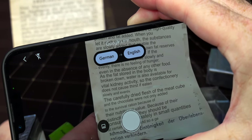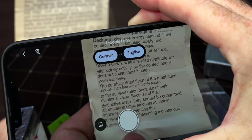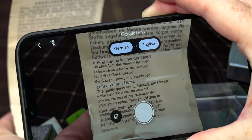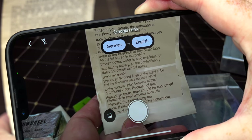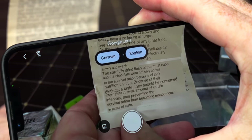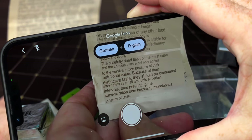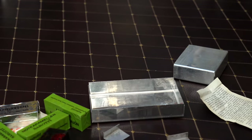If the confectionery is supplied slowly and evenly, there is no feeling of hunger even in the absence of any other food. As the fat store in the body is broken down, water is also available for vital kidney activity. The confectionery does not cause thirst if eaten slowly and evenly. The carefully dried flesh of the meat cube — there's a meat cube! — with chocolate were not only added for nutritional value but for their distinctive taste. They should be consumed at intervals, preventing the survival ration from being monotonous.